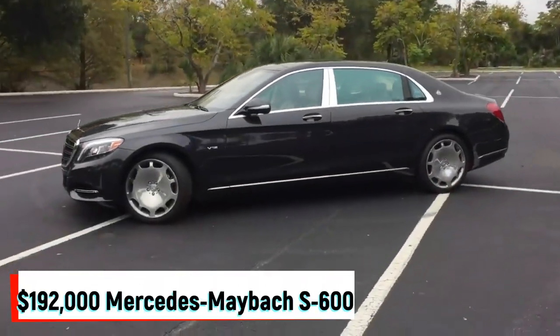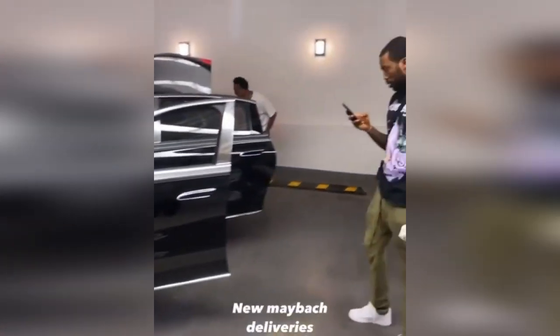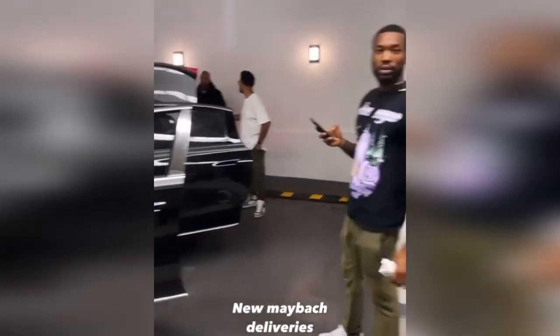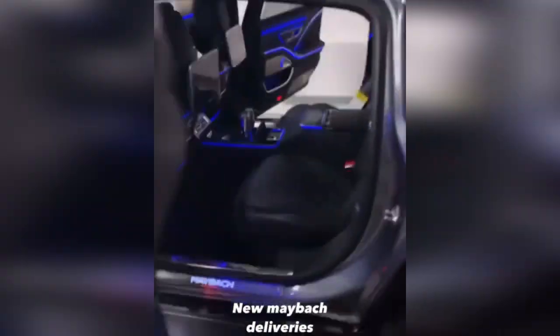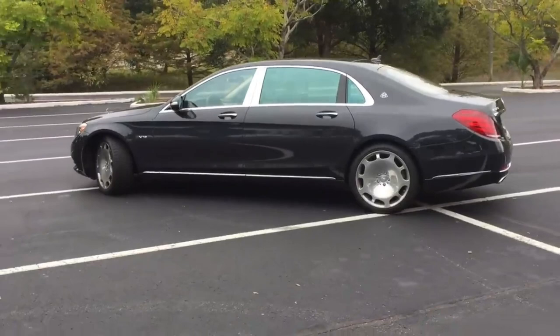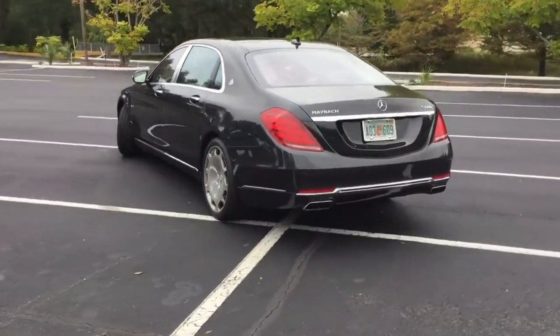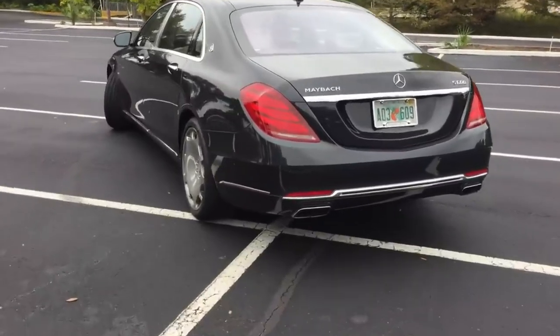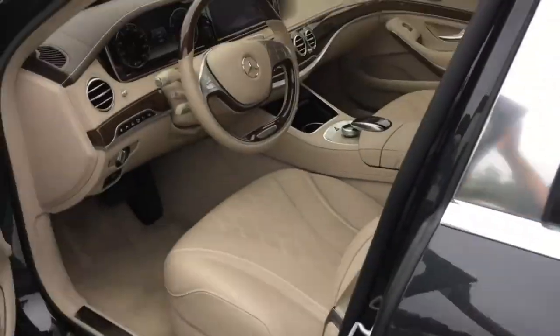The $192,000 Mercedes Maybach S600 has become a rapper essential, and for good reason. This luxury cruiser gives manufacturers like Rolls-Royce and Bentley a run for their money with its 6.0-litre V12 engine, rear entertainment systems, and massaging seats. Mill's Mercedes Maybach was painted matte black by West Coast Customs, the same place where Justin Bieber customizes his cars.